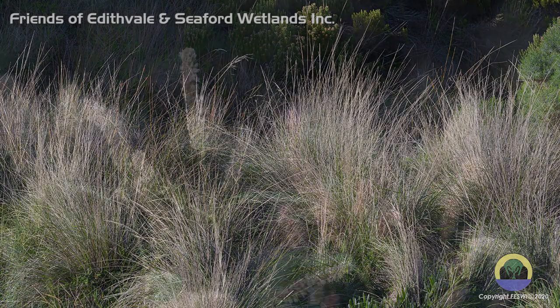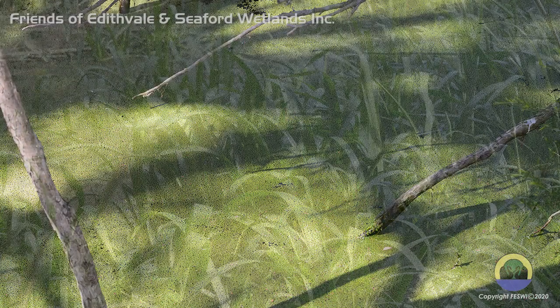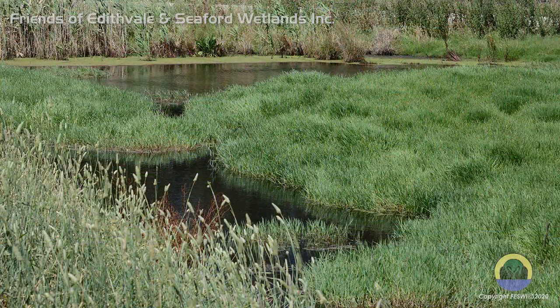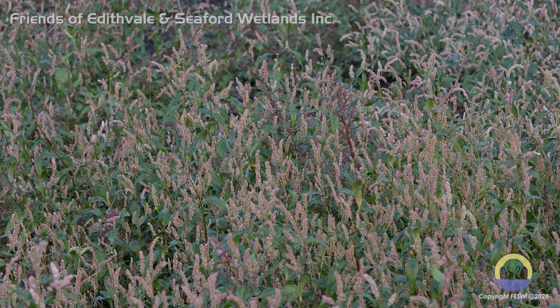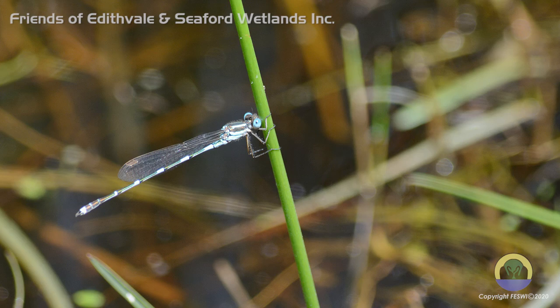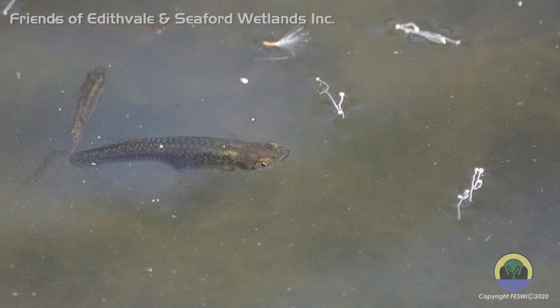Curly pondweed, water milfoil, duckweed, hornwort, swamp lilies and ribbonweed are just some of the aquatic plants that inhabit this wetland environment. By providing oxygen, food and shelter, these plants form a vital link in the food chain which in turn supports our wonderful diverse bird population.